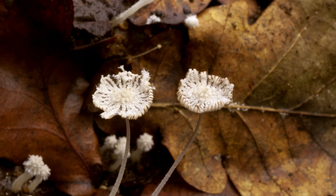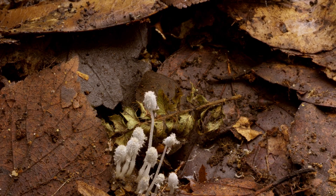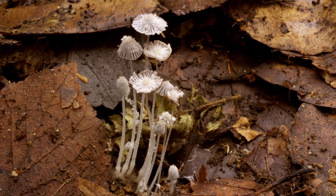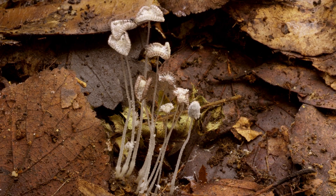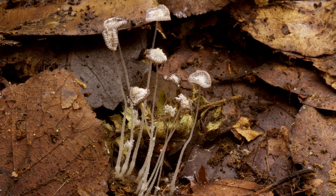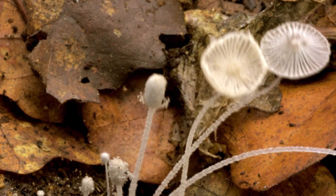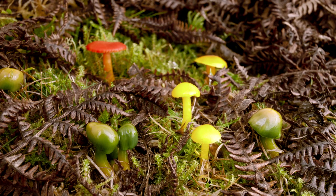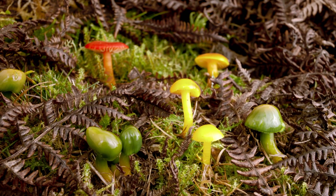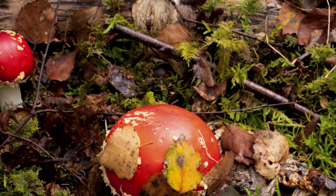Fungi can't photosynthesize because, unlike plants, they have no chlorophyll. In fact, they're more closely related to animals and are made of chitin, the material insects use for their skeletons.